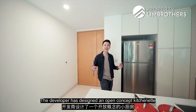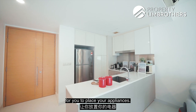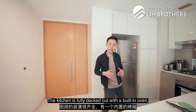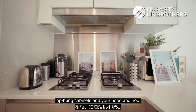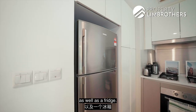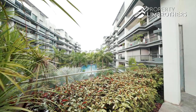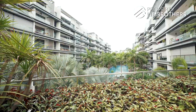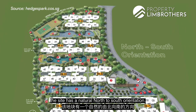The developer has designed an open concept kitchenette with ample countertop space for your appliances. It separates the kitchen from the living and dining area. The kitchen is fully decked out with a built-in oven, top-hung cabinets, hood and hob, and there is also a washing machine tucked below the cabinets as well as a fridge. It is a fully functional kitchen yet does not take up too much space.